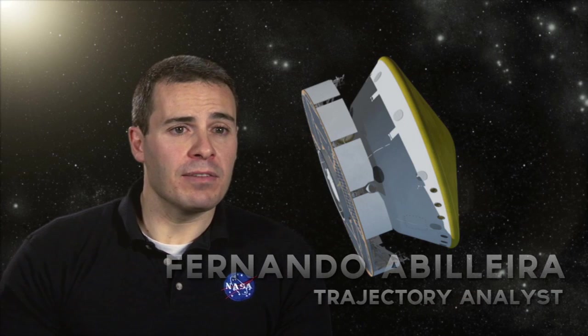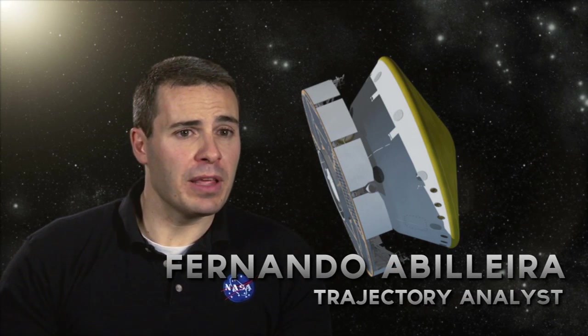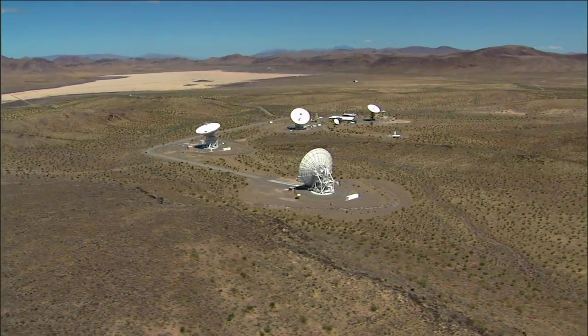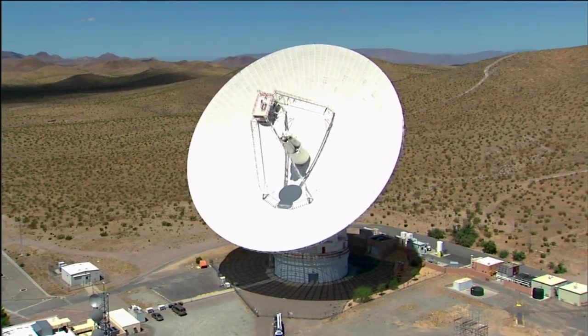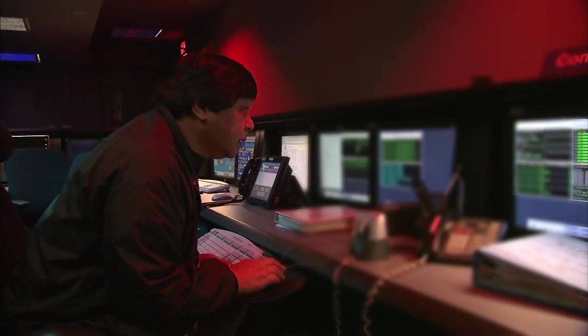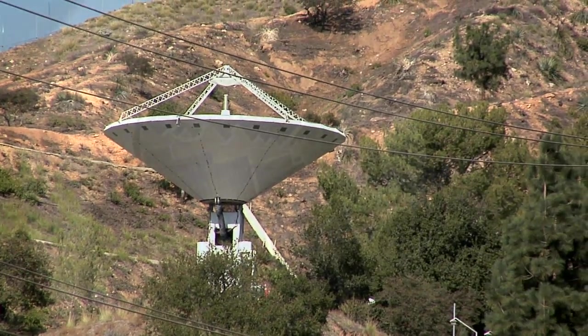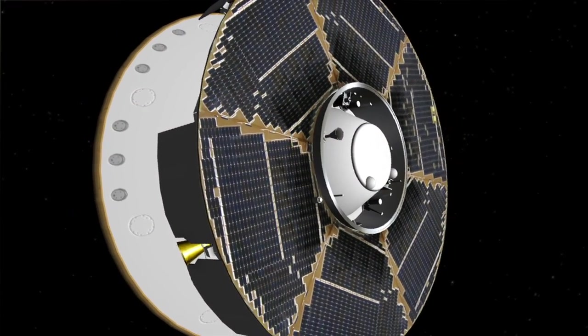Approximately 50 minutes after launch, the spacecraft separates from the upper stage of the launch vehicle. Six minutes after that, the spacecraft transmitter sends a signal back to Earth, which is received by the tracking stations. Once we receive that signal, we're ready to send our first command up to the spacecraft. And that actually marks the beginning of the cruise phase.